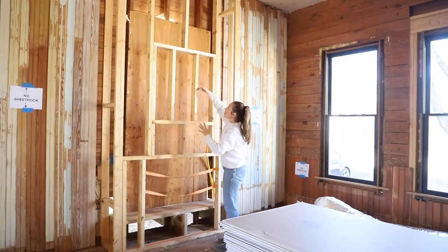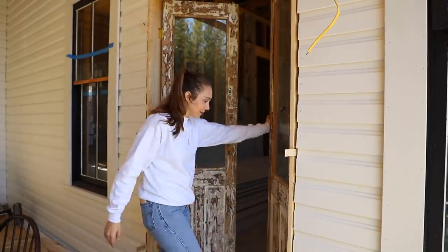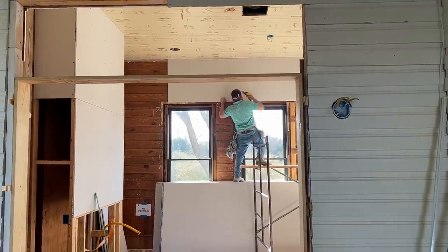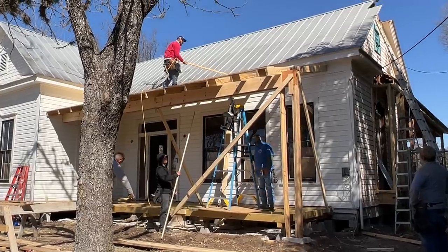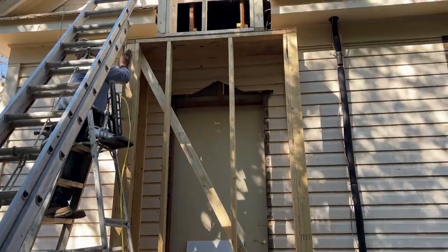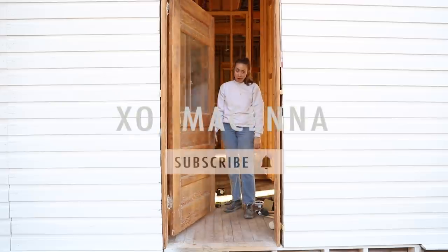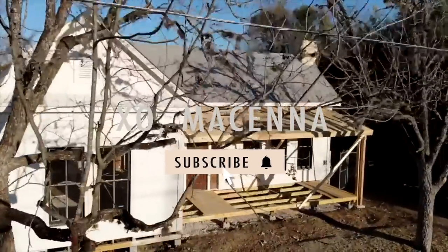After waiting what felt like forever, we've made so much renovation progress all in one week. Sheetrock on the walls, fireplace, front porch build out, and installed our exterior doors. Not only is this progress giving me life, but we're that much closer to calling this house a home.